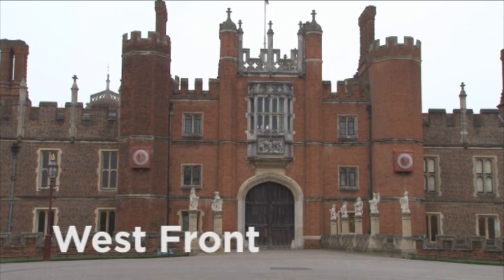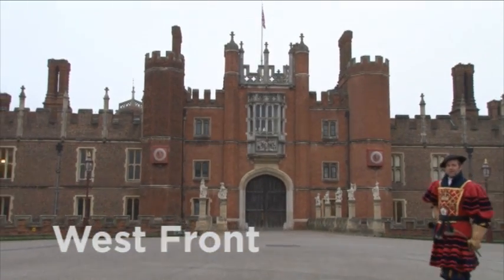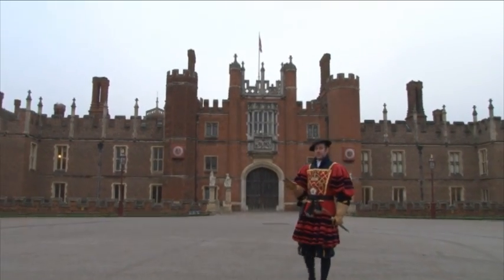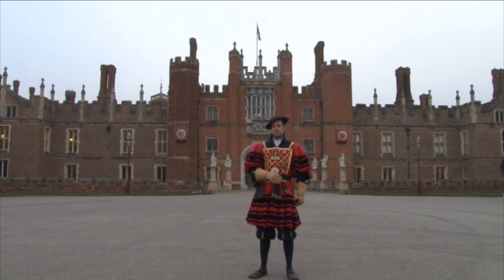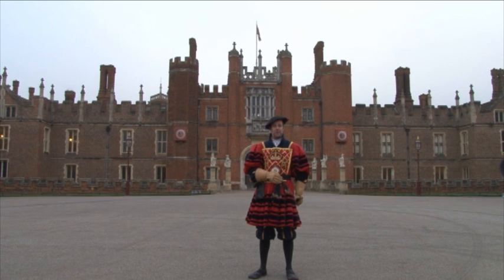Welcome friends to Hampton Court Palace. When Henry VIII was King of England, Hampton Court was one of over 50 palaces that he owned. And now after 500 years, parts of his palace still remain. When you visit, you can walk through the rooms that Henry walked through. Allow me to introduce myself. I am Master John, dressed as one of King Henry's Yeoman of the Guard.